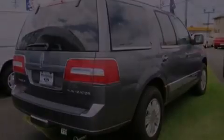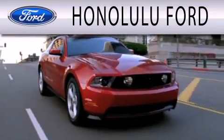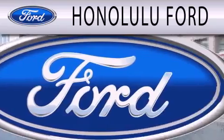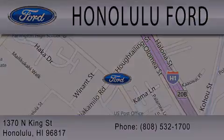Please call today to reserve this vehicle for a test drive. Honolulu Ford is dedicated to doing everything possible to ensure that the experience you have selecting your next vehicle is as pleasant as possible. We are located at 1370 North King Street in Honolulu.